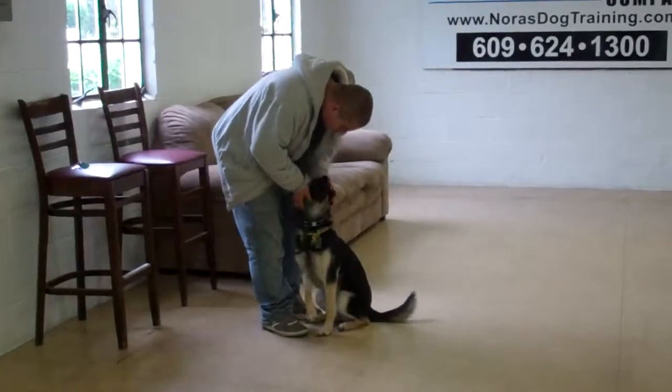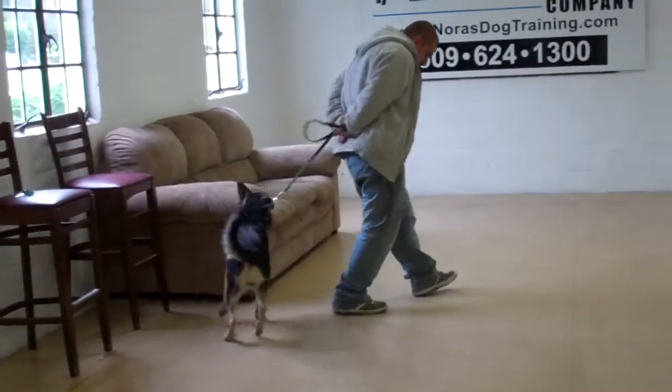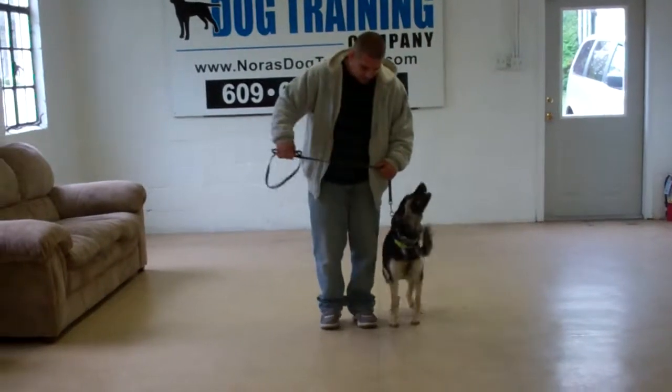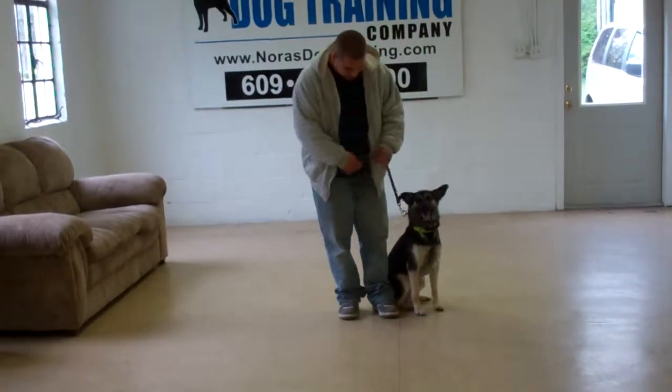Barry praises her, and coming to you should always be a happy event, as long as she's not coming and jumping all over you. And a nice automatic sit.